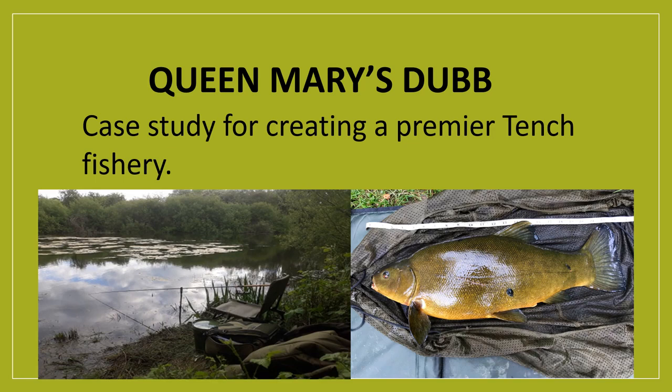Good evening everybody and welcome to this virtual fisheries forum evening all about the National Tench Heritage Alliance movement. My name's Sam and I work as an Engagement Officer for the Angling Trust. I've been doing that for about seven months now and I'm also involved on a committee for an angling association local to where I live in Yorkshire. This presentation is a quick case study run-through of what this angling association has done with one of its stillwater fisheries to develop it as a tench-orientated fishery where they are the dominant species.